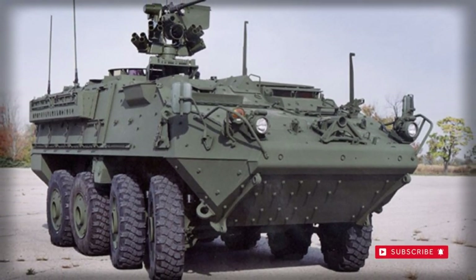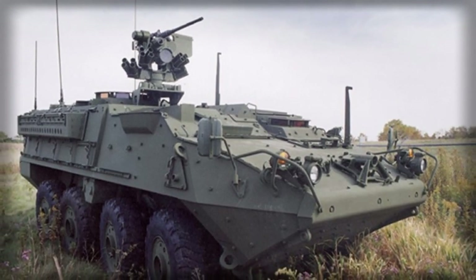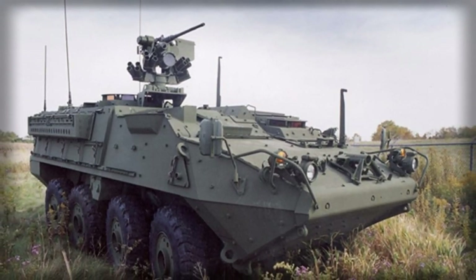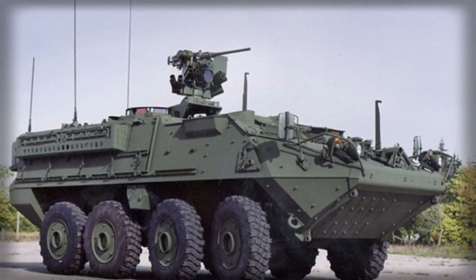Strykers employed in combat zones are fitted with steel cages called slat armor, providing protection against anti-tank rockets and missiles. Recently, an explosive reactive armor kit was designed for this vehicle, intended to replace the slat armor in combat areas.